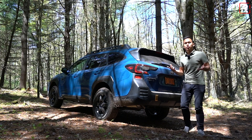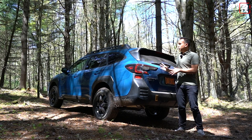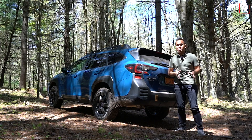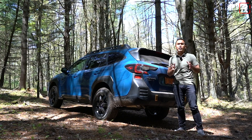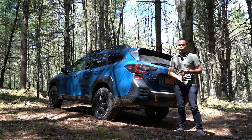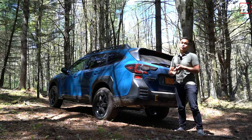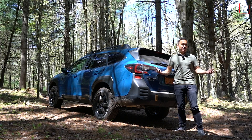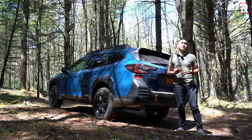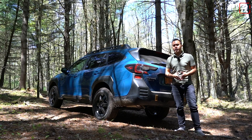Speaking of price, the Outback Wilderness starts at $36,995 — about $1,800 more than the Onyx XT, which is a really good deal considering what you get. My tester has the sunroof, navigation package, and reverse automatic braking; I'm guessing that option package is around $1,800, putting this one right around $40,000. That's competitive with a Jeep Cherokee, Toyota 4Runner, or Honda Passport, but this offers a much more car-like driving experience with off-road capability and one of the strongest accelerations in the segment. Once you get past the fact that you're driving a wagon — and I think that's actually a good thing — this is definitely one of the more unique entries, and I have no doubt Subaru owners and new buyers will be lining up for it.